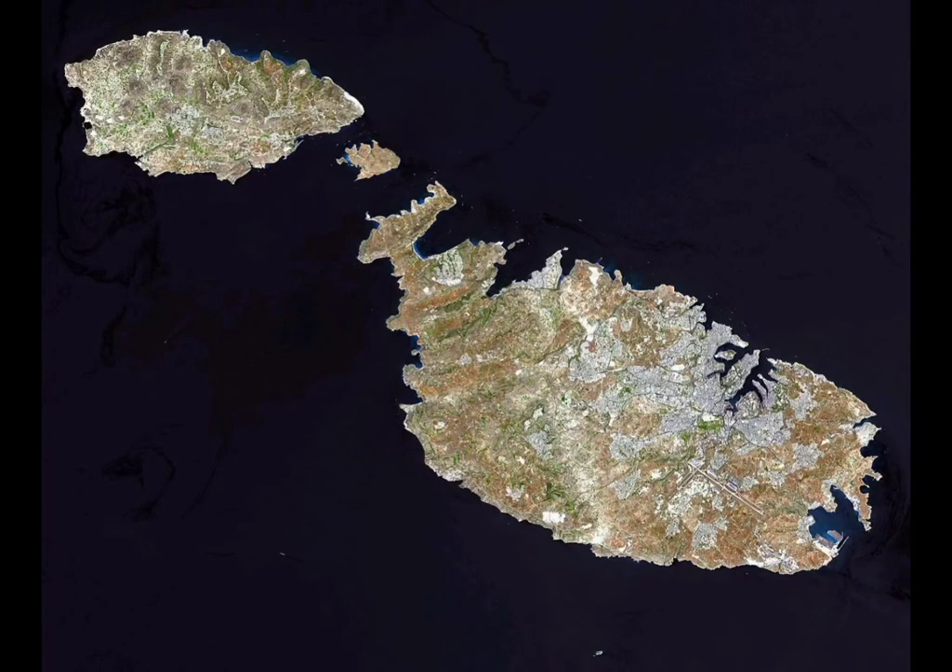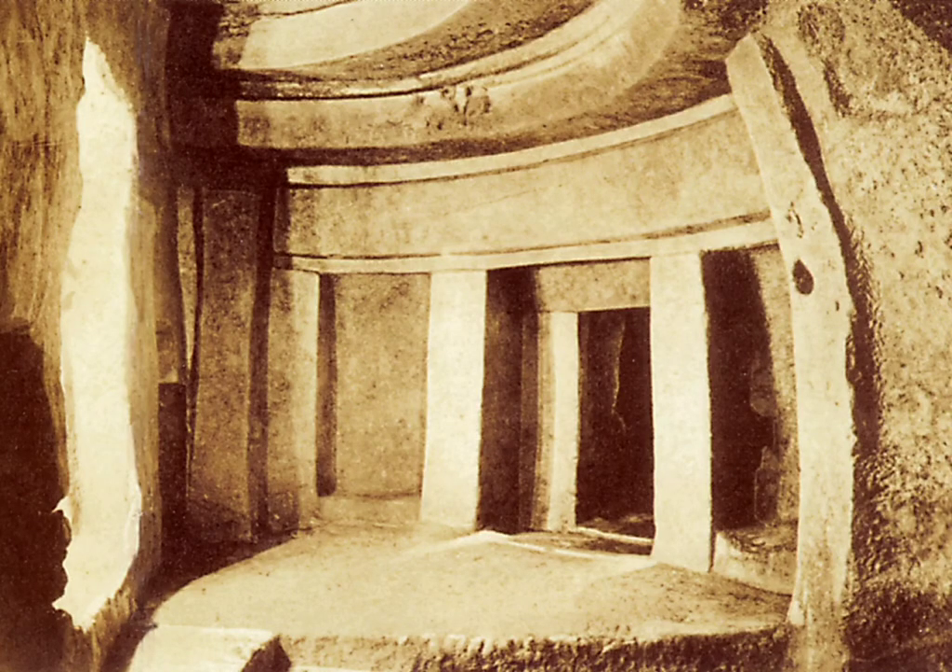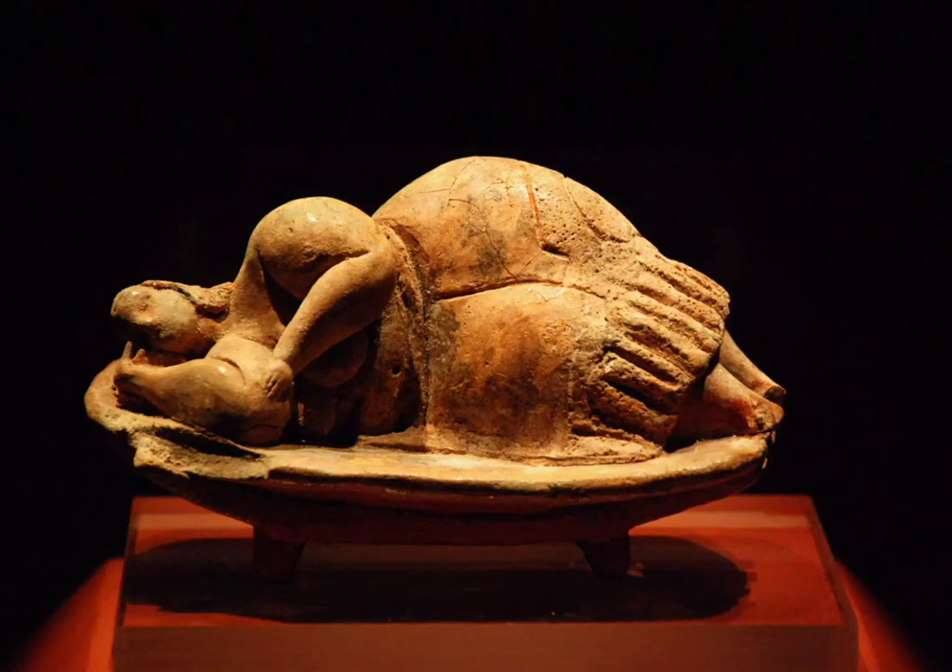There are even older megalithic buildings on the island of Malta in the Mediterranean Sea, including one huge temple built underground called the Hypogeum of Hal Safliani. It was first built around 6,000 years ago. We don't know exactly what it was used for, but the size of it, how hard it would have been to build, and the artifacts found there tell us that to the people who built it, it was a very special place.